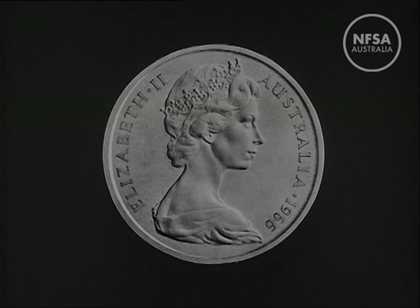There will be six coins. On one side there will be the new design of the Queen's head, recently approved by Her Majesty. On the other side will be a series of designs of Australian wildlife — animals uniquely Australian, seven of them in all appearing on the six coins.